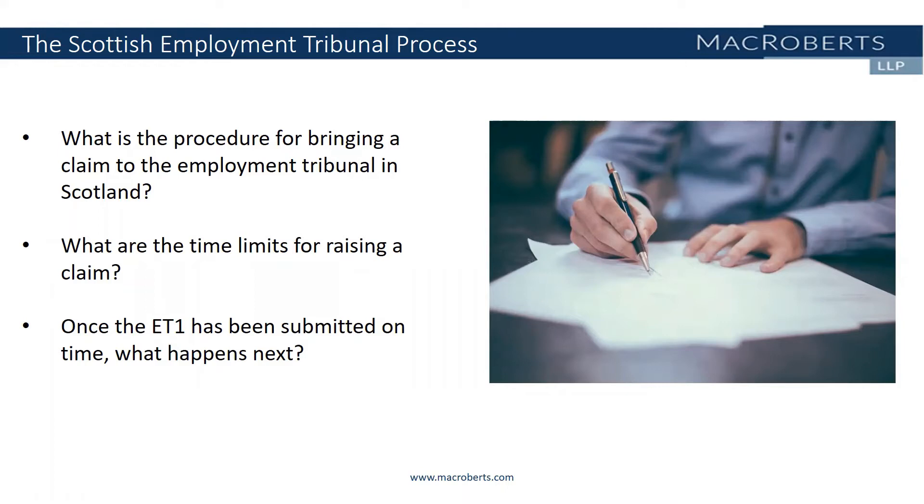If the mandatory requirement for early conciliation applies to the claim in question, the time limit to present the claim to the employment tribunal is extended to allow for that period of early conciliation. Again, in the case of an unfair dismissal claim, the clock stops on the usual three month time limit during which early conciliation can proceed. However, it can be tricky to work out when the new deadline might fall for presenting a claim, so it's really important that advice is sought.